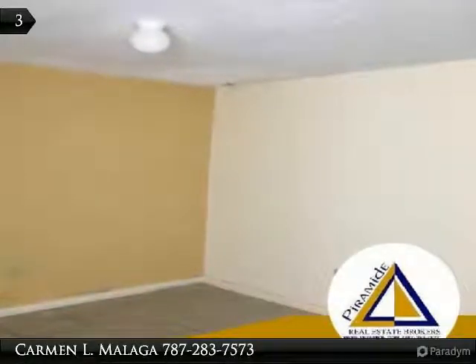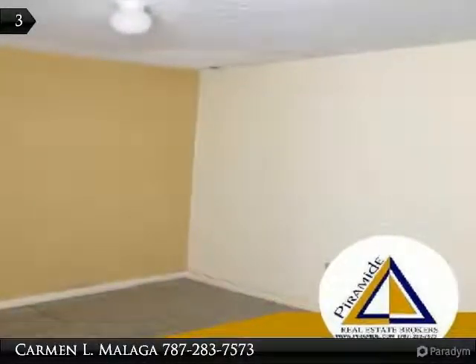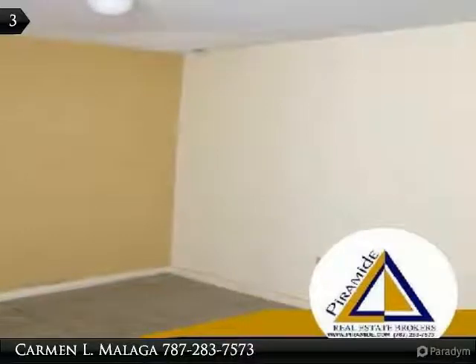Address: Tano Apartment 401, San Juan, Puerto Rico 00926. Coordinates — Latitude: 18.401061, Longitude: -66.025547.